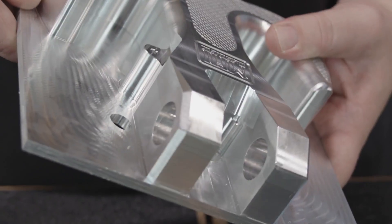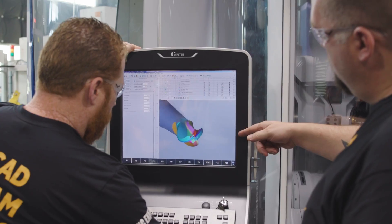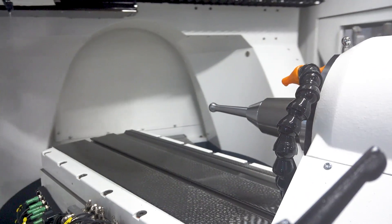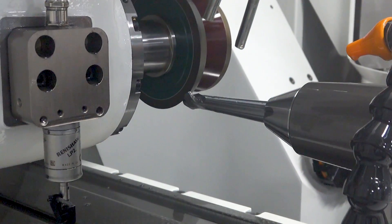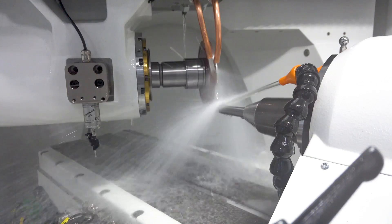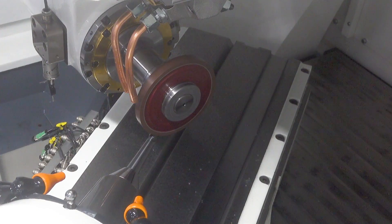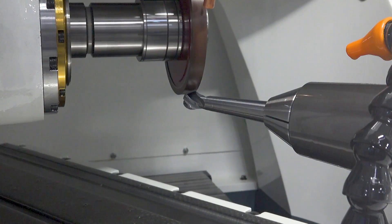Tyler comes up to me and says, 'Hey, what do you think about water jet?' I said I think it's amazing. He asked if I knew anything about it — I'd heard about it but never actually ran one. He said, 'Why don't you bid me what it would take to create a water jet facility inside your shop?' We were maxed out at that point.